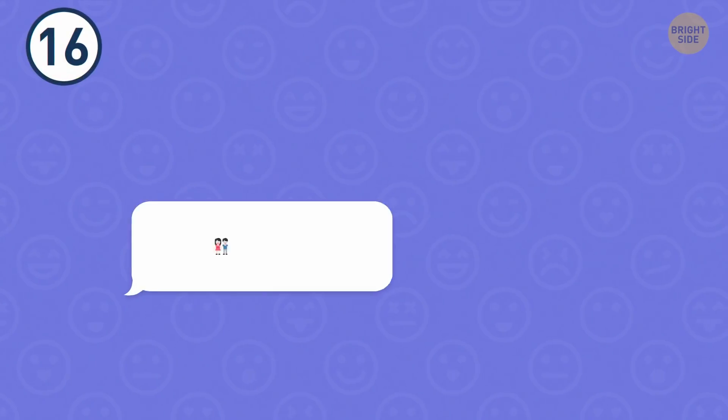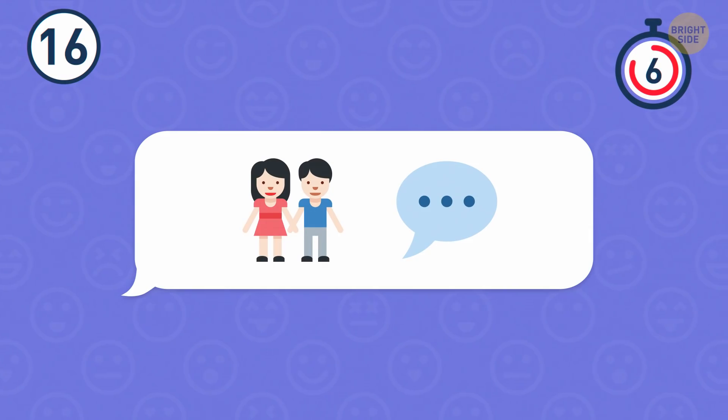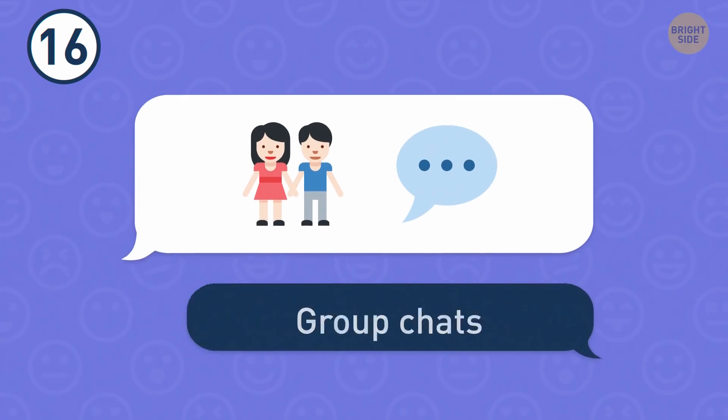Number 16. The next thing is very popular these days. Don't tell me you don't use group chats.